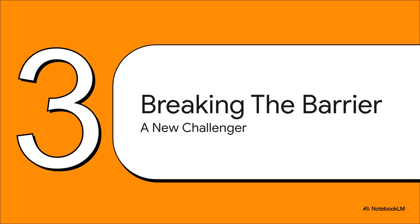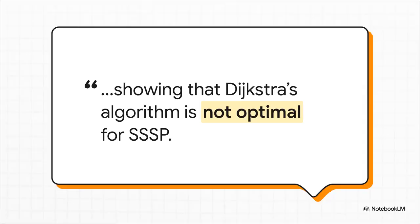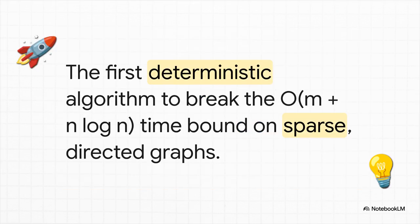A paper that basically challenges a 60-year-old assumption. Here is the central claim, stated so simply it's almost shocking: after decades of being the textbook answer, they're saying Dijkstra's algorithm is not optimal for SSSP. Just wow. It means there's a faster way. So what exactly did they build? It's the very first deterministic algorithm to beat Dijkstra's time.